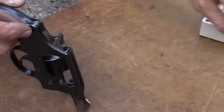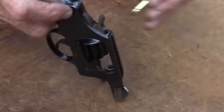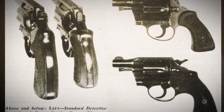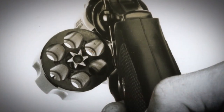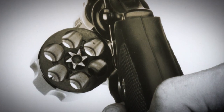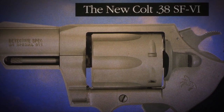Its popularity even extended beyond law enforcement, and it became a popular firearm for civilians for self-defense and concealed carry purposes. The Colt Detective Special is a significant firearm in the history of law enforcement and firearms development. Its compact size, reliability, and advanced features made it a preferred firearm for law enforcement officers and civilians alike, and its impact is still felt today in the design of modern-day revolvers and handguns.